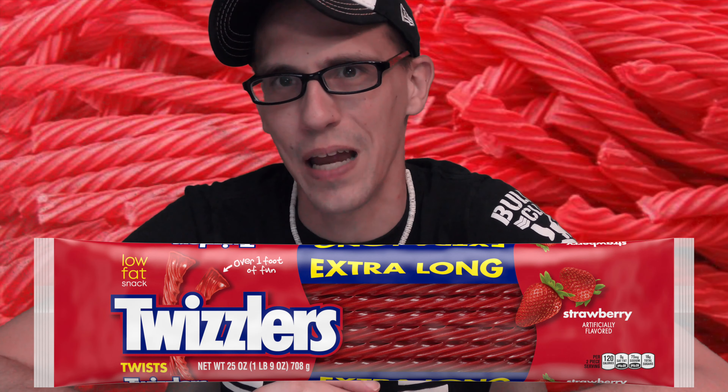Red Vines are a guilty pleasure of mine. There's the enduring battle about Red Vines versus Twizzlers. Twizzlers technically came first in 1929; Red Vines came next in 1952. But the eternal battle is which is better? I contend that Red Vines are better — and so does Walter. I think Twizzlers are good, I just like Red Vines more.